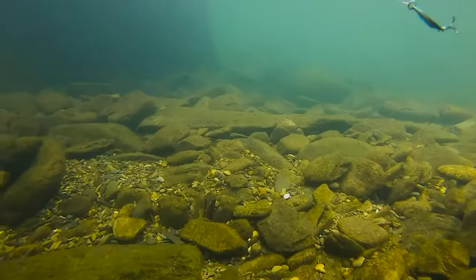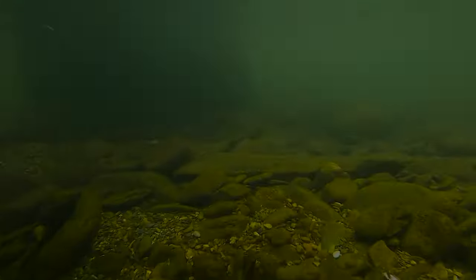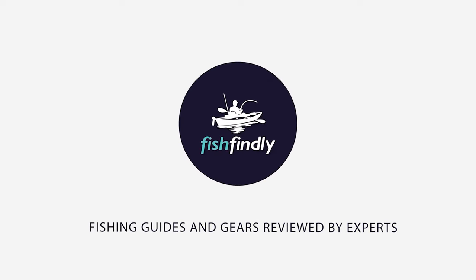If you are using any of the trout lures, what is your opinion on it? Let me know in the comments. Up next, we have a great mid-range model that would give you a satisfactory result all around.